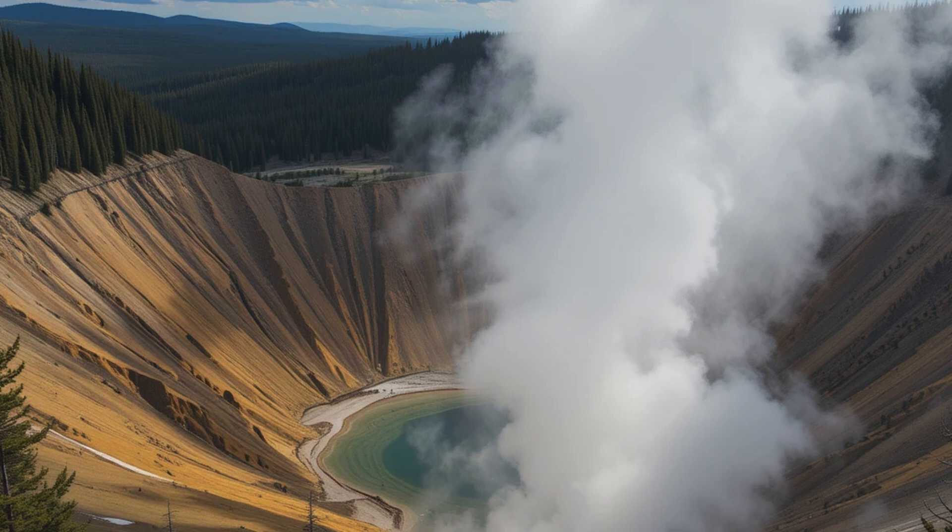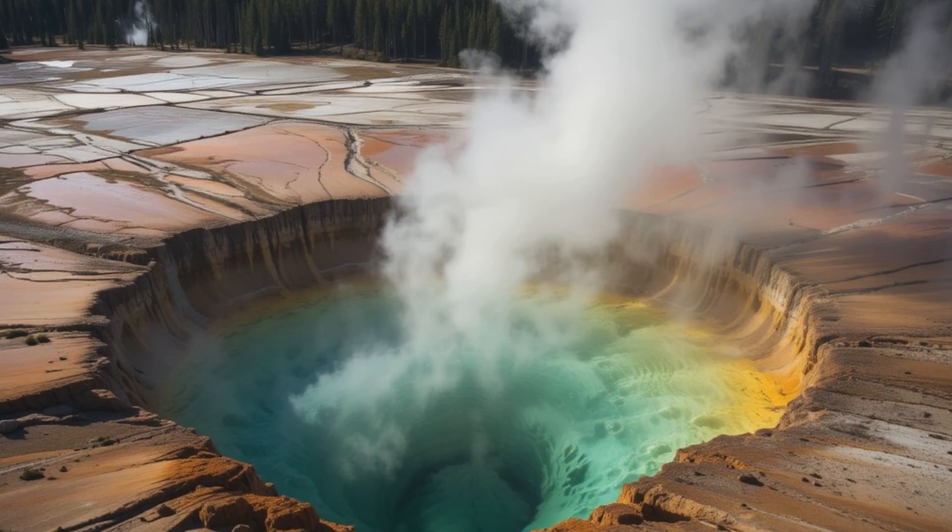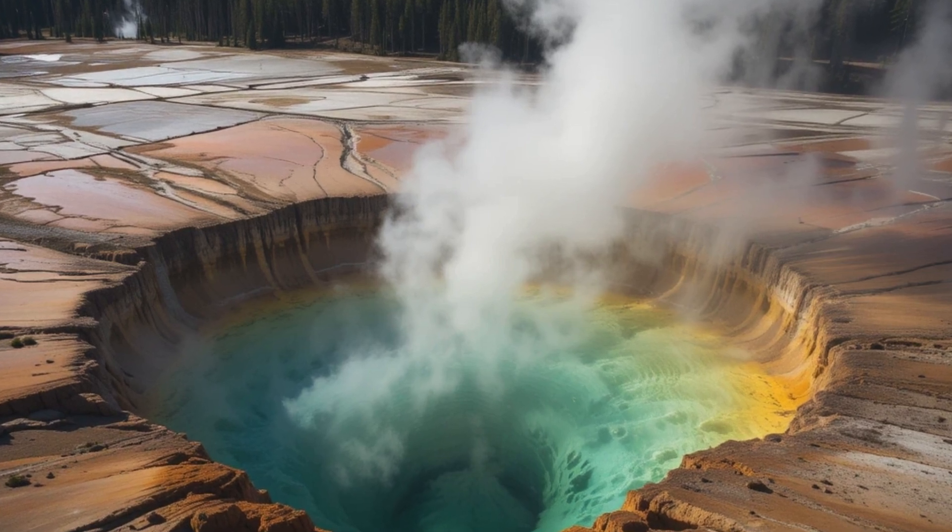The Yellowstone Volcano Observatory continuously monitors the caldera through seismic networks, ground deformation measurements, and gas emissions to track any changes in volcanic activity. The Yellowstone system is far more complex than originally thought.